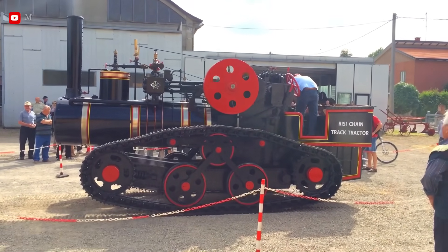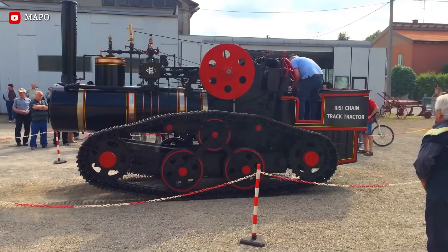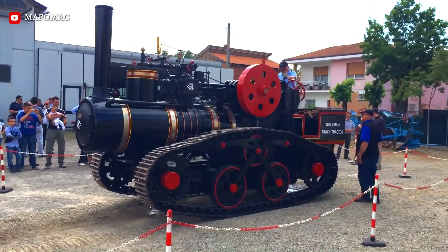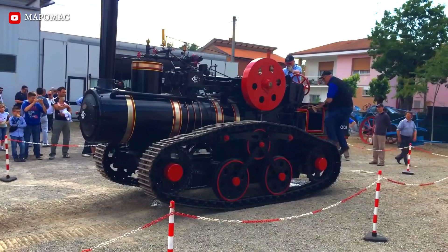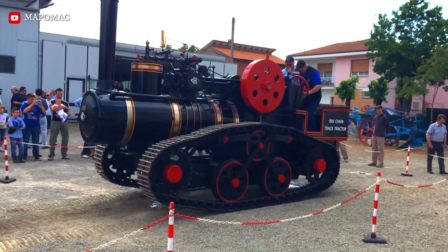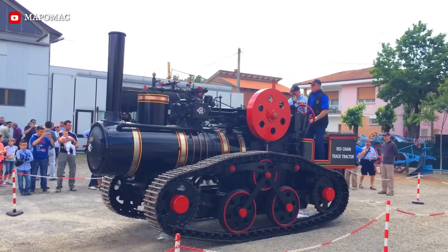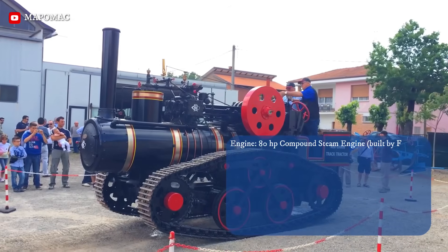The Hornsby Mammoth, often called the Hornsby Steamcrawler, is the grandfather of all modern tracked vehicles. While other Hornsby crawlers were oil-powered, the Mammoth was a unique, one-off steam-powered behemoth commissioned in 1909 for the Yukon Gold Rush. It was designed to haul massive loads of coal across frozen, rugged terrain where wheeled vehicles simply sank.